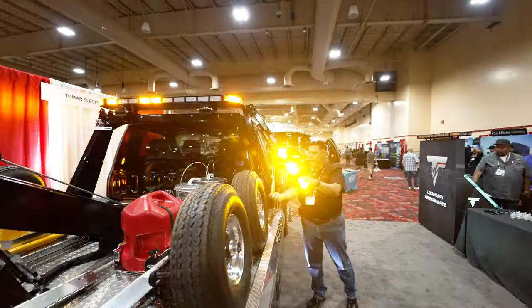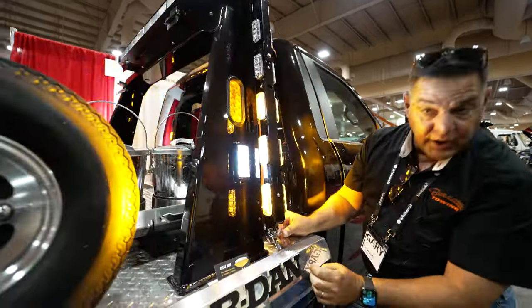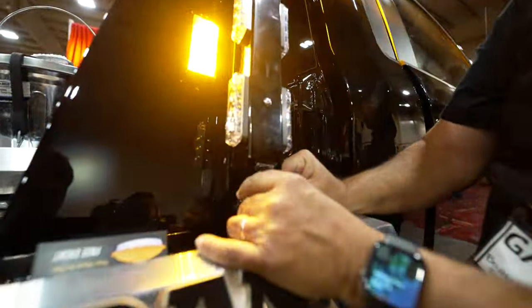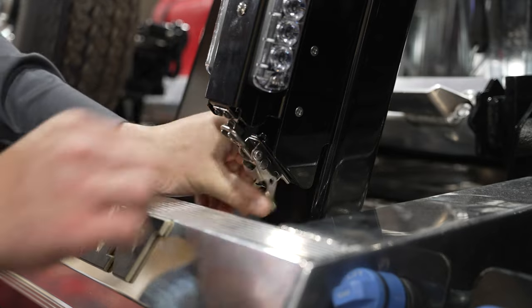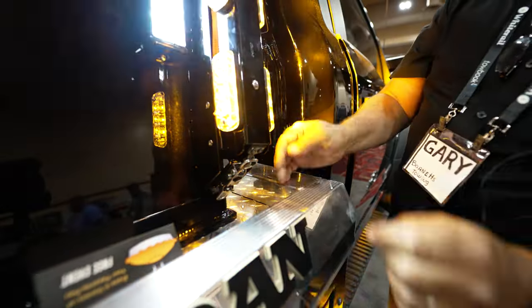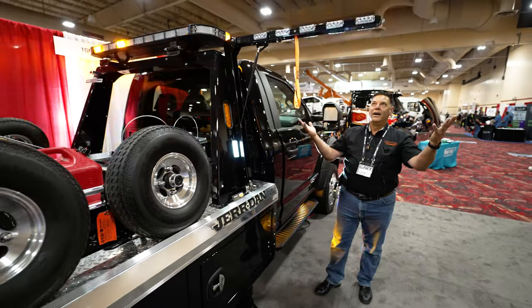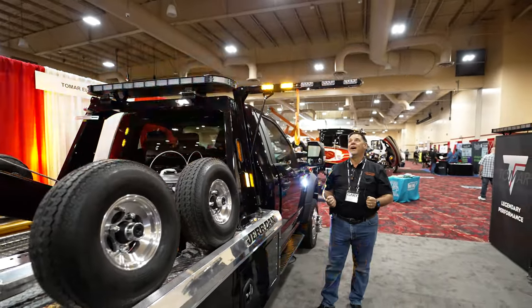So when this thing folds up, it folds up nice and neat. They got a safety latch down here — you can latch it and it won't come out. The latch pops open when you release the safety, and you're deployed just like that.